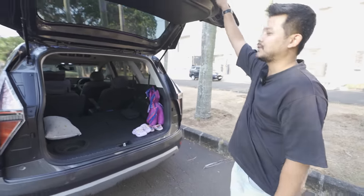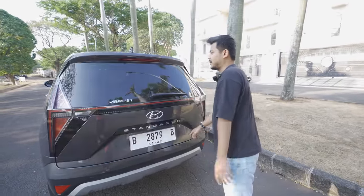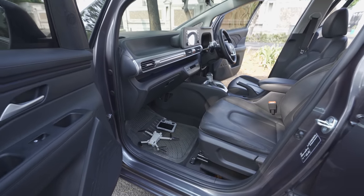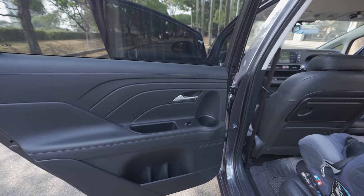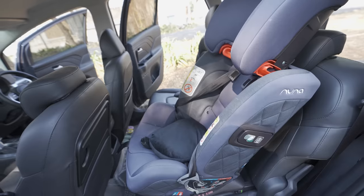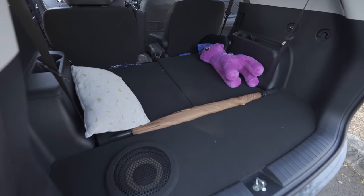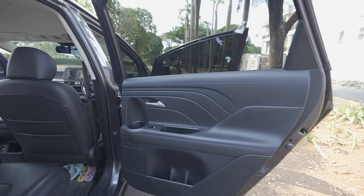If Hyundai calls the Stargazer a 'family star,' I agree with that slogan. Almost everyone from the lower-middle to upper-middle class can buy this car. You can enjoy it with your family - with improving road infrastructure you can drive to Bali, Malang, or Jogja. The car is fuel-efficient, comfortable to drive, and pleasant inside.